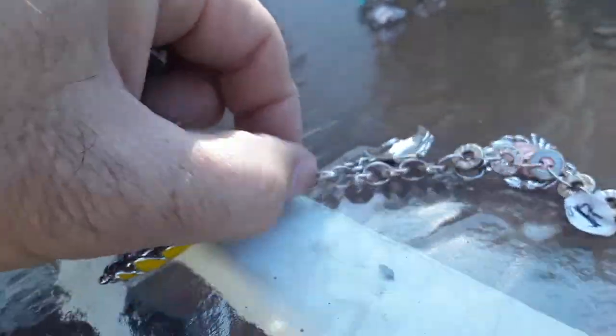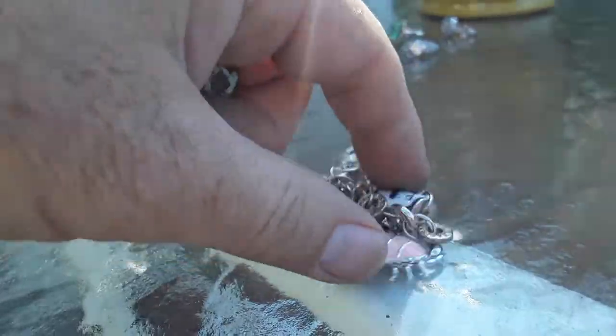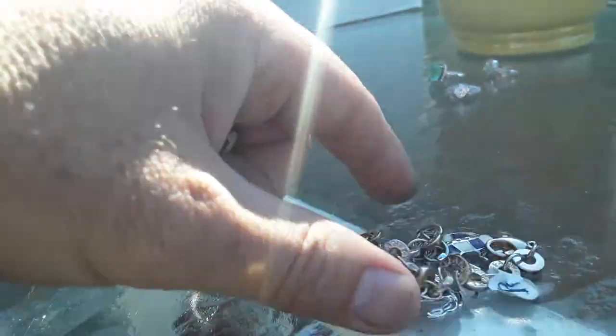It's just a nice charm bracelet — enamel charms, seashell motif. The charms are probably worth more than the bracelet itself.